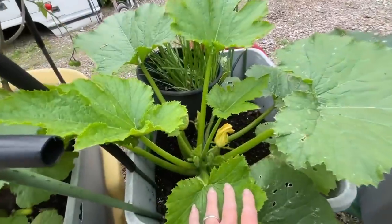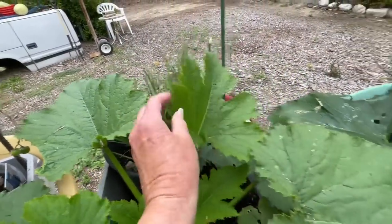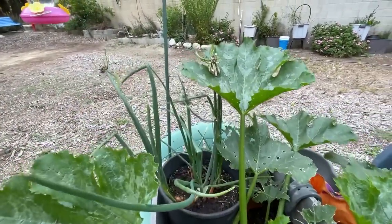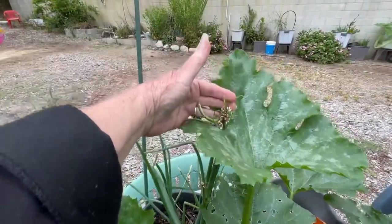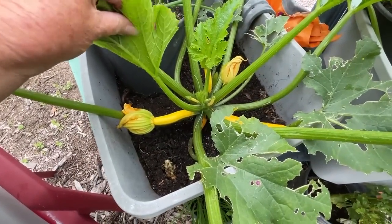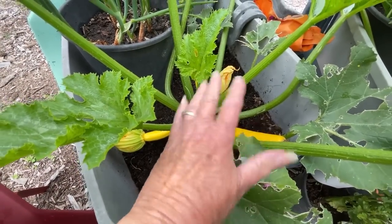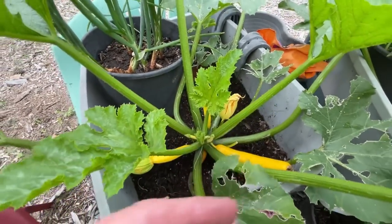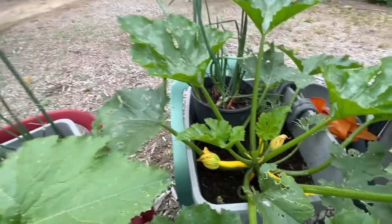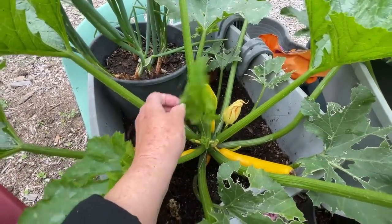More zucchini. Look at that — I'm so excited. Garlic chives back there, walking onions back there. More walking onions — aren't they beautiful? They're walking. And then look at this yellow zucchini. This is snail damage, but I don't worry about a little snail damage. The plant is doing fantastic. If I see them, I toss them out and let them go somewhere else. I've got tons of zucchini growing on here.